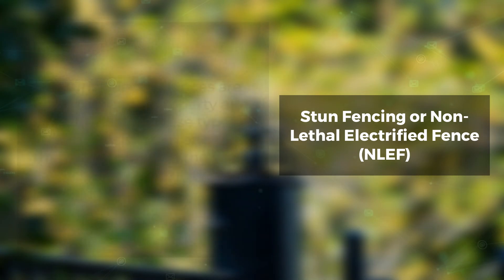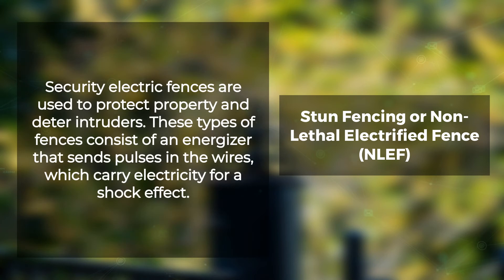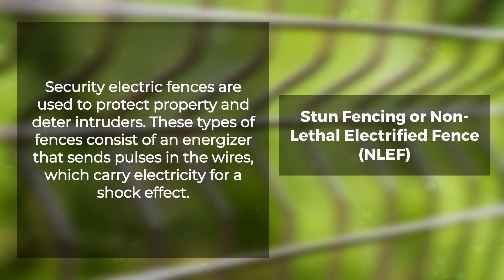Security electric fences are used to protect property and deter intruders. These types of fences consist of an energizer that sends pulses in the wires, which carry electricity for a shock effect. A notification protocol can be triggered if someone tampers with the fence or triggers it when they shouldn't have access.